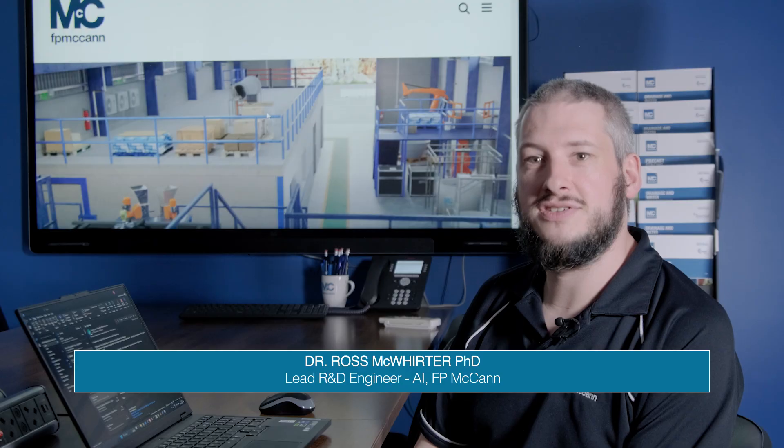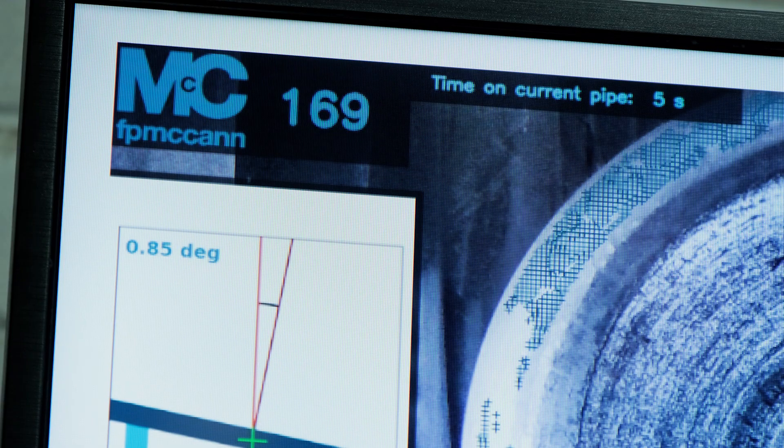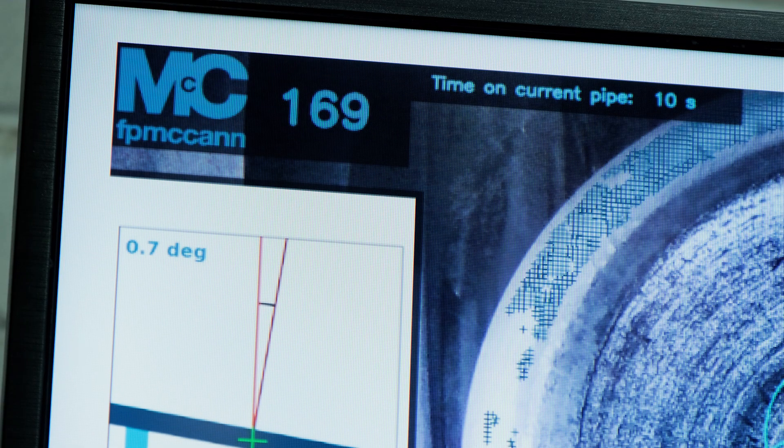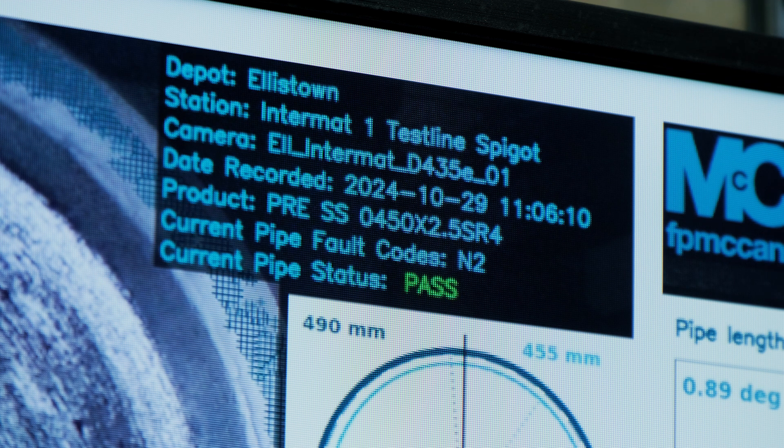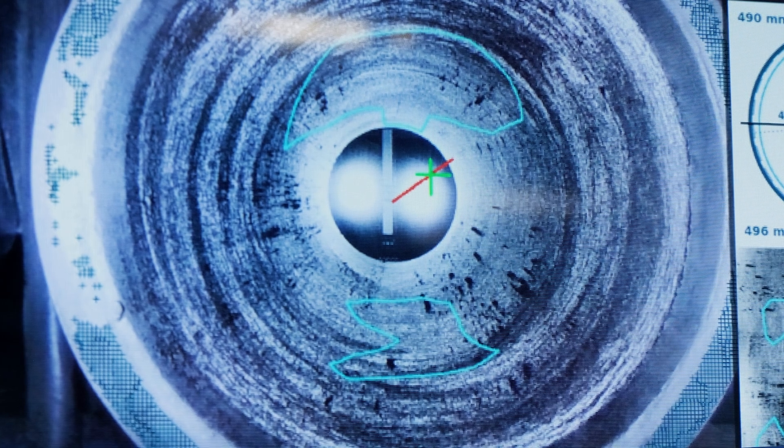Artificial intelligence gives us the ability to automate a lot of processes and also to conduct inspection on items at a much greater rate than a human could. Artificial intelligence algorithms are also able to deal with thousands of independent sources of data, and they can see the patterns in the data that a human would not be able to see.